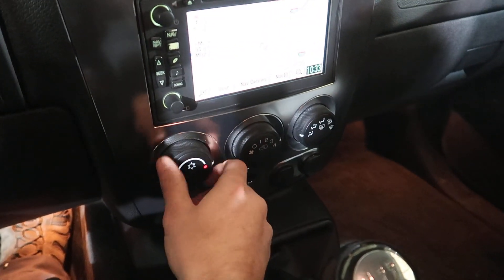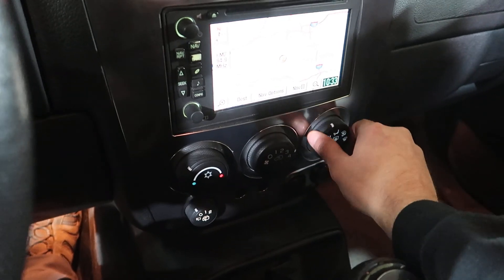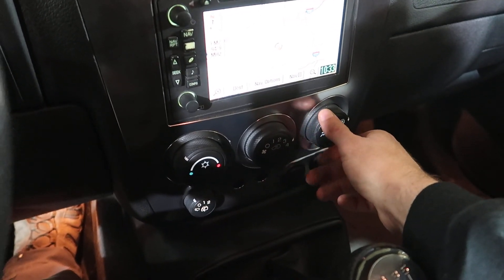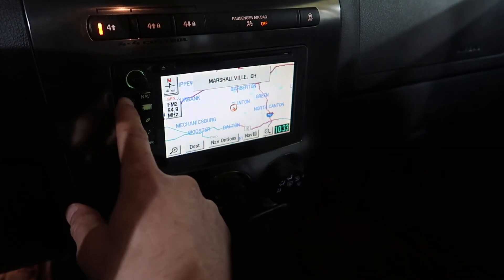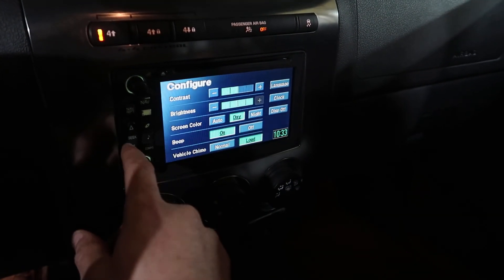Heater controls work. The navigation does work. There's no disk.